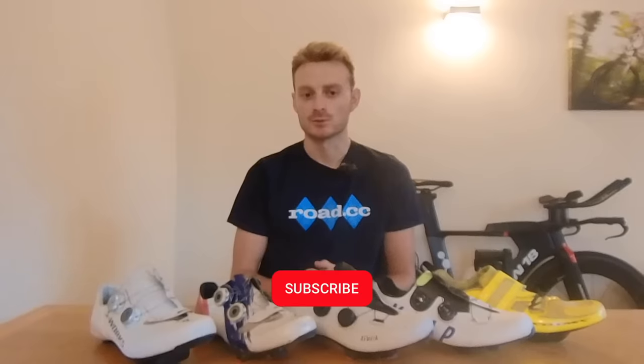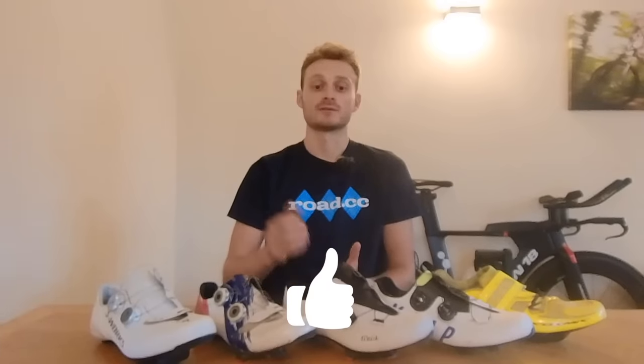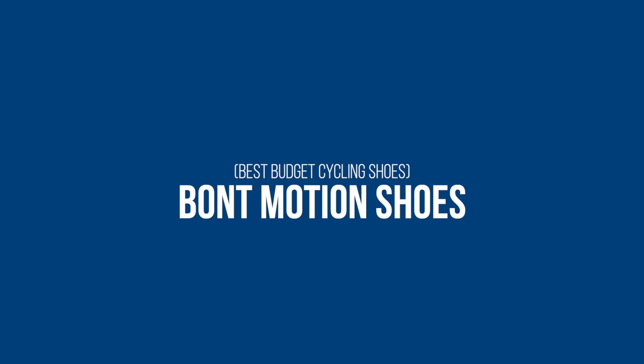Before we take a look at the cheapest option on the list, make sure you're subscribed to the channel so you're the first to see the latest bikes and kit reviews, and like this video if you're enjoying it so far.